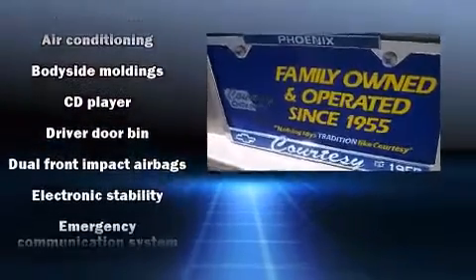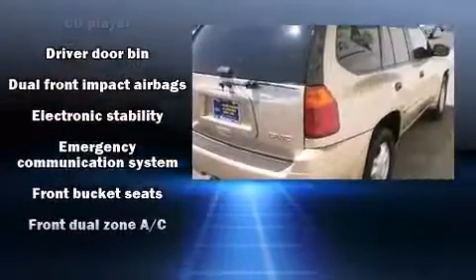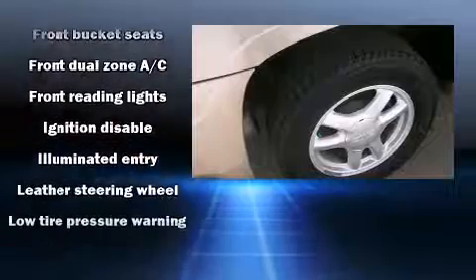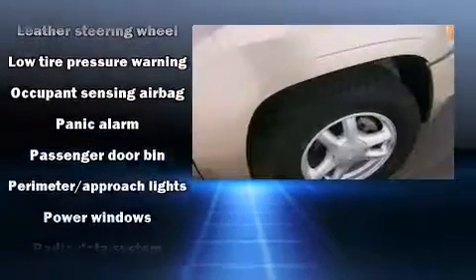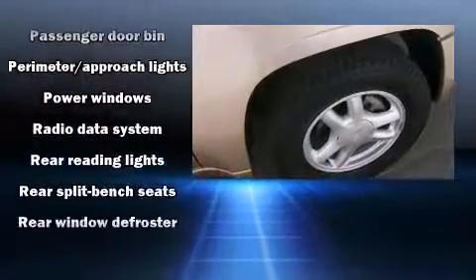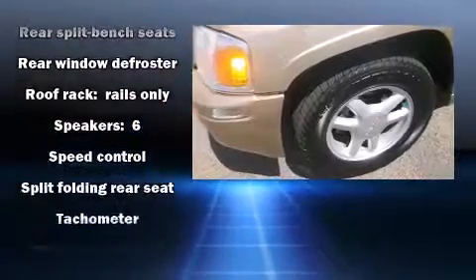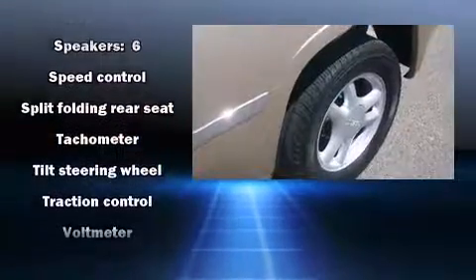Passengers are protected by various safety and security features including dual front impact airbags with occupant sensing airbag, traction control, a panic alarm, and four-wheel disc brakes with ABS. Electronic stability control stands out as a technologically savvy innovation, keeping you better connected to the road.